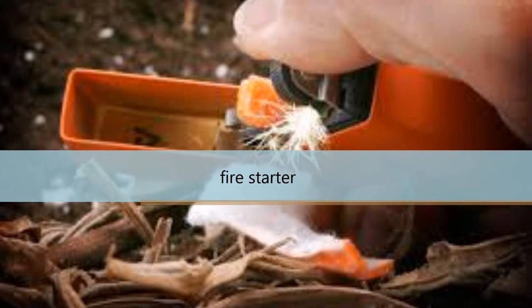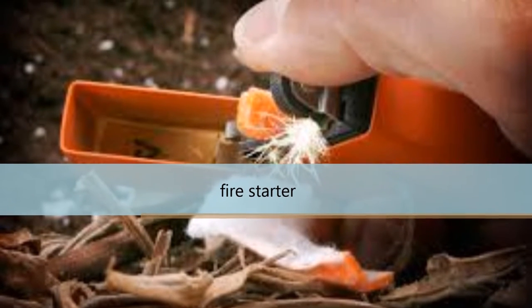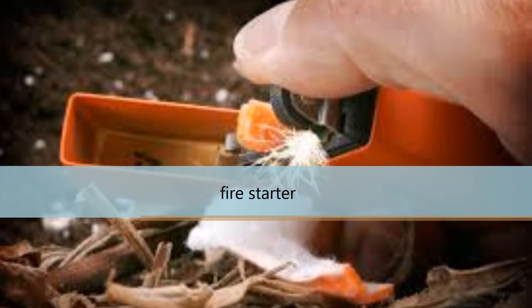Number 6: Fire starter — something that can start a fire, preferably waterproof if possible, so you can make a fire and keep warm.